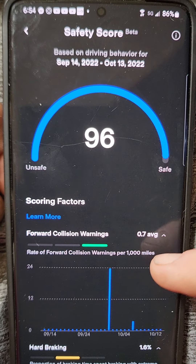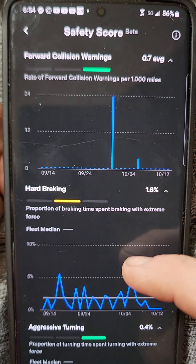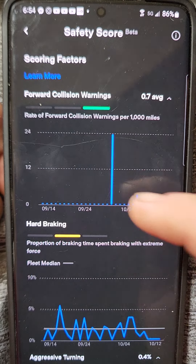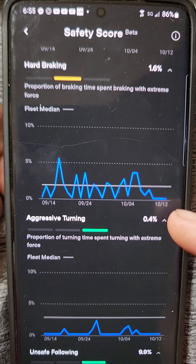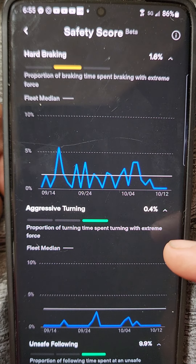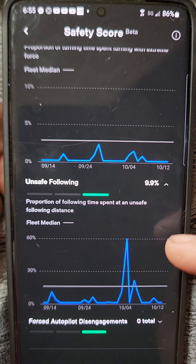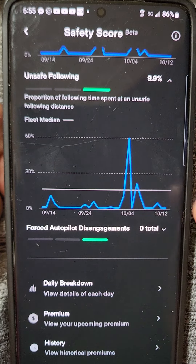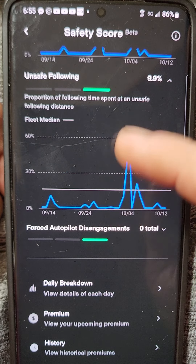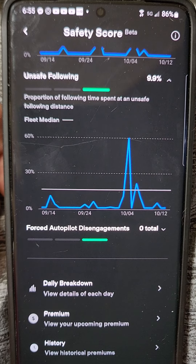I'll finish up with one last thing on the safety score. As you scroll through, you can look back at the details of your last month to see when things have affected you. Forward collision warnings are pretty low except for two days. Hard braking is consistently a little bit of a problem for me. Aggressive turning and following — I don't do too bad there. And the unsafe following: I think this big spike right here actually was in some of the traffic jams trying to get out of Florida after Hurricane Ian.